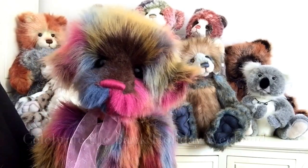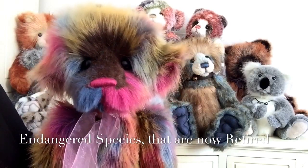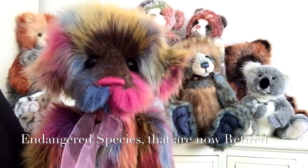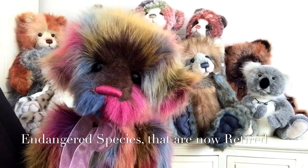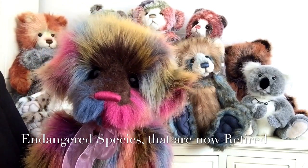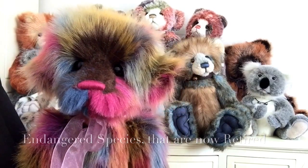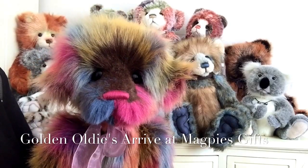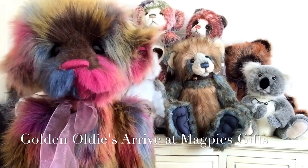We're going to start with Rainbow, who is a Charlie Bear. I think this weekend we're probably all going to see a rainbow at some stage because the forecast is rain, snow, sun, wind, showers — I think we've got four seasons all rolled into one on one bank holiday weekend.